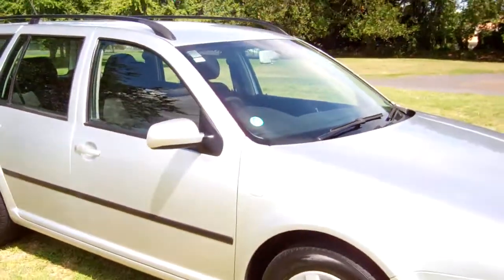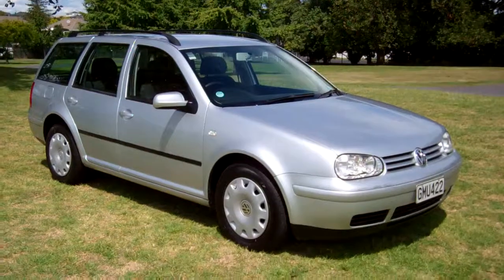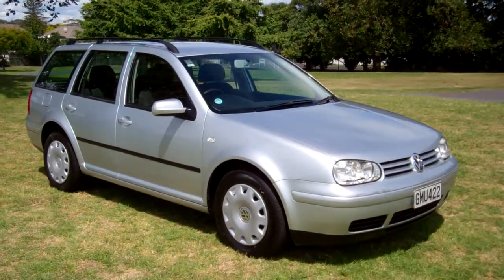2003 Volkswagen Golf Wagon. The vehicle drove really well too on the test drive up here. I hope that gives everyone an insight with our video tour. This is Dan from Cash for Cars — good luck and happy bidding.